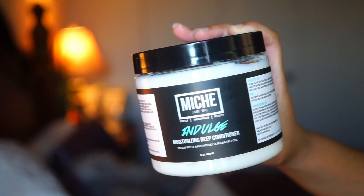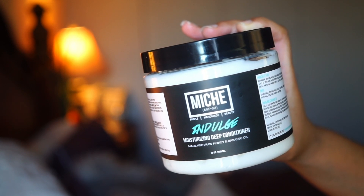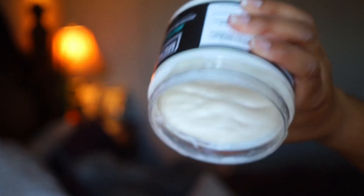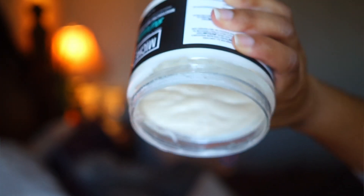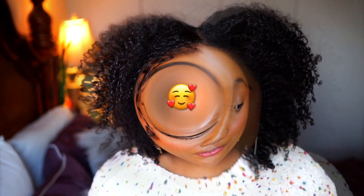The following week I use the Miche Indulge Moisturizing Deep Conditioner, which has raw honey and babassu oil. This is completely protein-free. So one week I use the Strengthen to get moisture and protein, and then the following week I use Indulge, which has a bit more moisture to keep things balanced. This one is lighter in consistency compared to the Strengthen — still pretty thick, but feels more lightweight. And it smells so good — these products smell like fruit roll-ups.